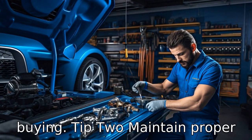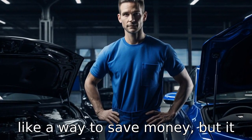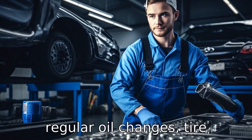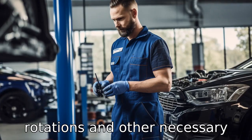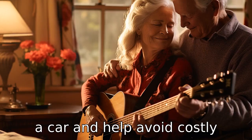Tip 2: Maintain proper vehicle maintenance. Neglecting routine maintenance might seem like a way to save money, but it can lead to bigger problems down the line. Keeping up with regular oil changes, tyre rotations and other necessary services can extend the life of a car and help avoid costly repairs.